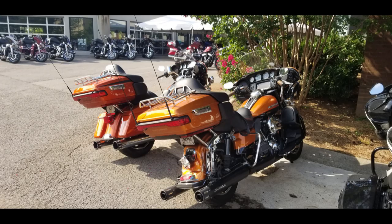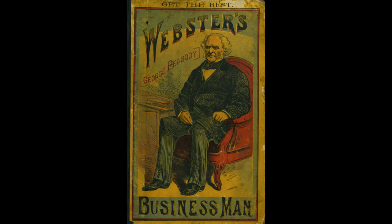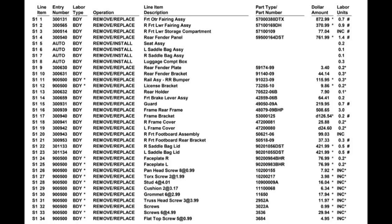I immediately took it to my favorite Harley-Davidson dealer for repairs. It took probably a little more than a week before the adjuster got to look at the bike, and when they finally looked at it, they ordered the parts. I didn't know it was going to take anywhere from 8 to 12 weeks to get the painted parts.